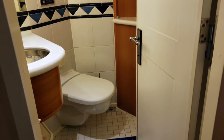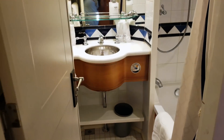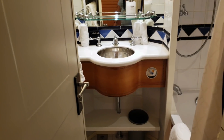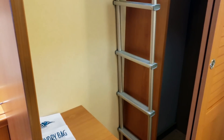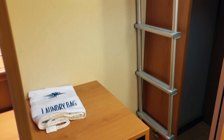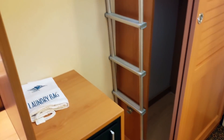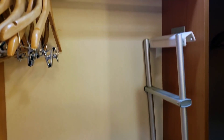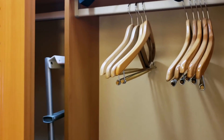The perks of having a deluxe room: split bath. One person can get dressed and use the bathroom while the other is taking a shower. In here we have the closet, laundry bags, the safe, more cubby space, our ladder for the Pullman bed, and the hangers.